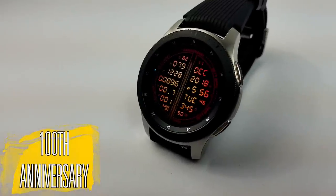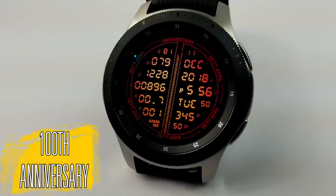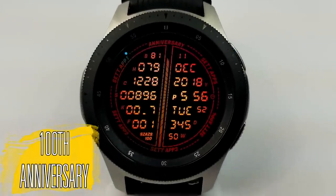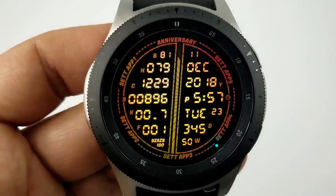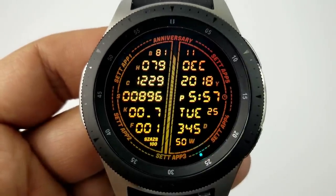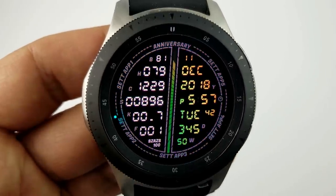Now if you're wondering why Sazazz has titled this a special edition watch face, it's because he just hit a milestone a few days ago — this is actually his 100th watch face in his collection. So first, a huge congrats goes out to him on his success and of course for sharing this free watch face with all of us.